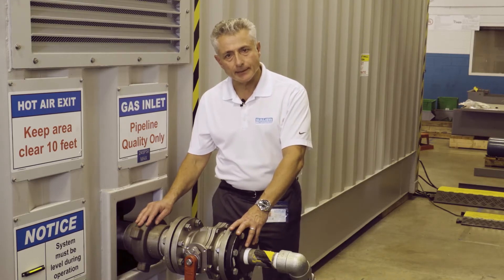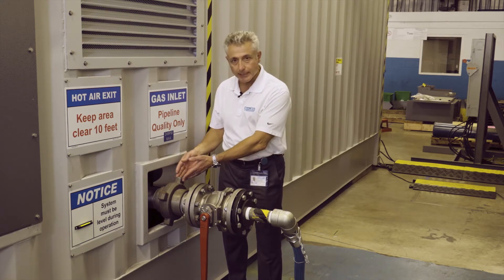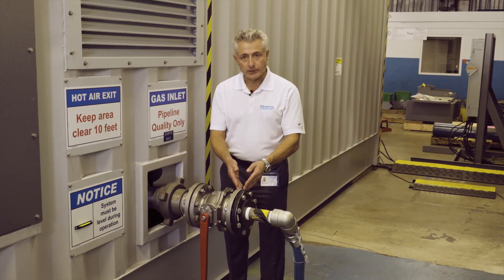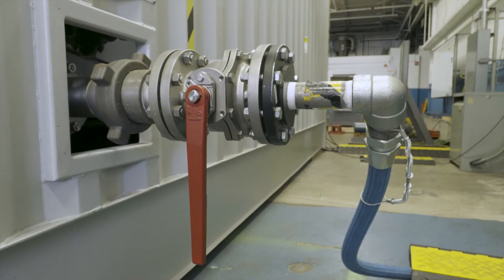On this side of the container is the inlet section for the incoming utility gas. Removing this section for transport is facilitated by the hammer union connection. We utilize type 150 flanges for ease of utility connection. The inlet section is also equipped with a manual ball valve to shut off the supply of gas into the container.